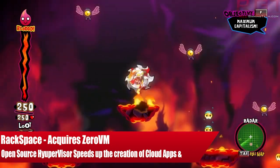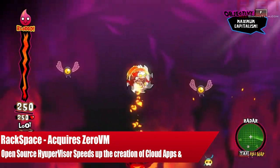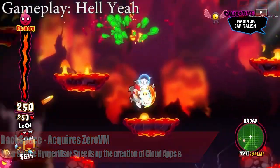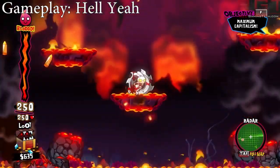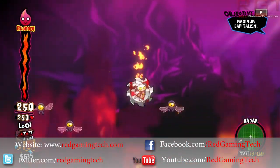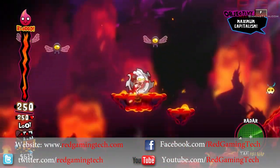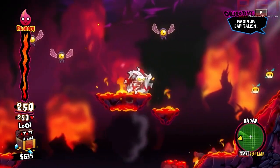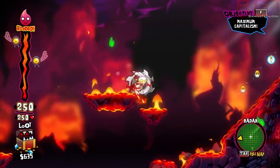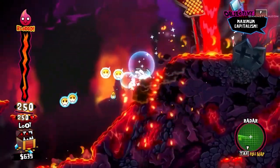Ladies and gentlemen, welcome to the video. I'm sure you're all familiar with Rackspace — they are, of course, one of the major players in the cloud computing industry. They have just made major strides with their acquisition of Zero VM, which is a ridiculously lightweight, open source hypervisor created to run cloud applications. We'll speak about that more in just a moment.